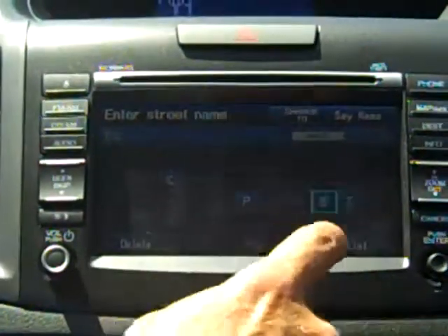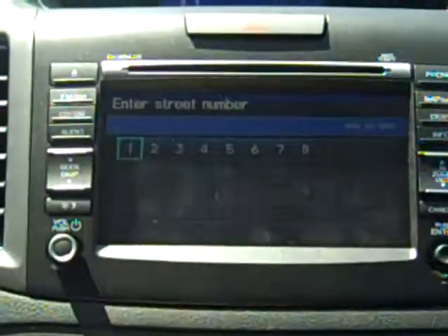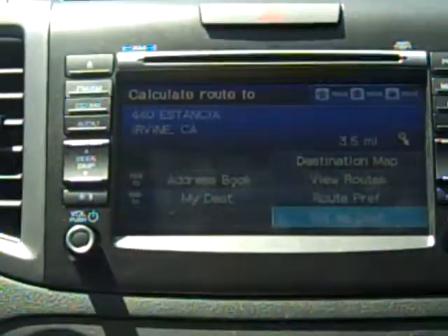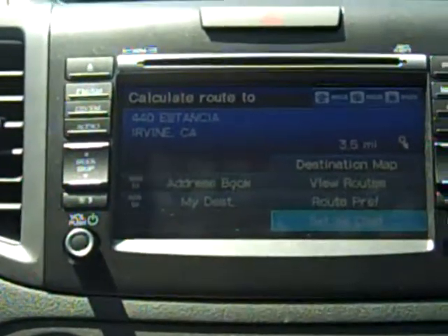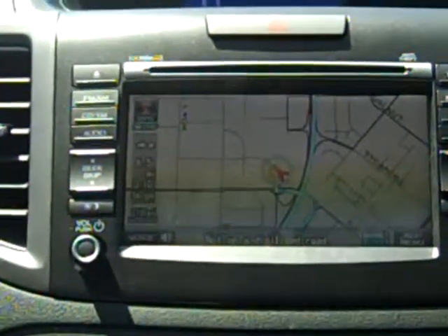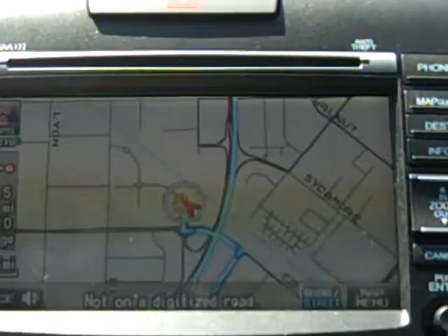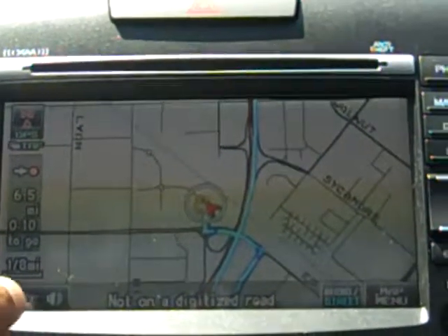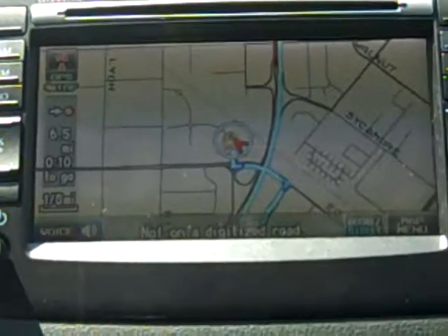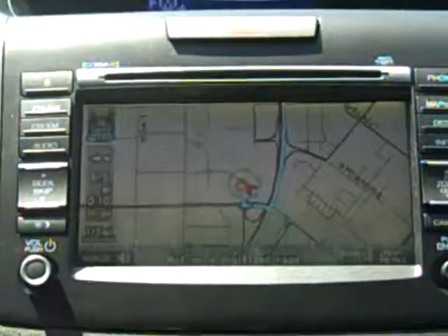If we enter another address, we'll select it and set that as our destination. Now it's going to calculate a route for us and show us highlighted blue lines to follow and indicate which way to go. On the lower right corner there's a voice icon — I can press that and have it speak to me whenever I need extra information or want to figure out exactly where I'm at. Thank you very much.